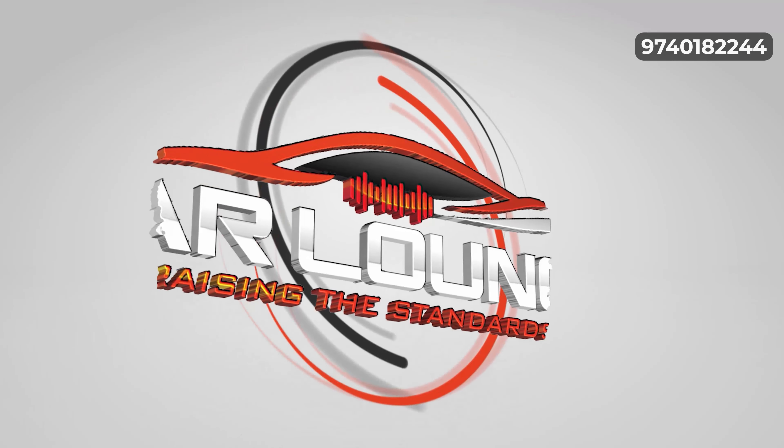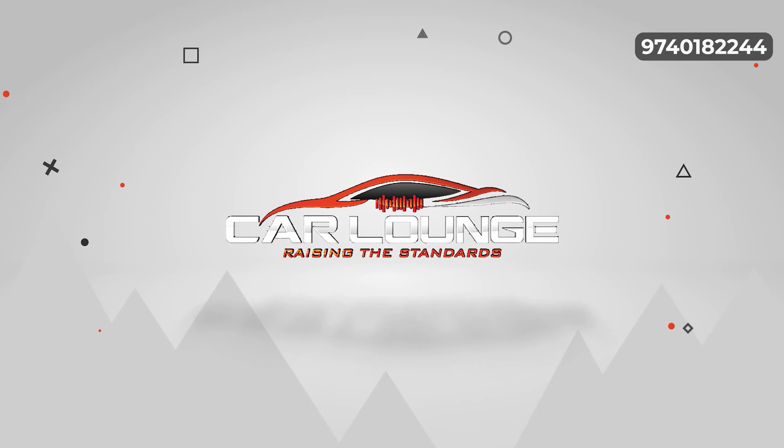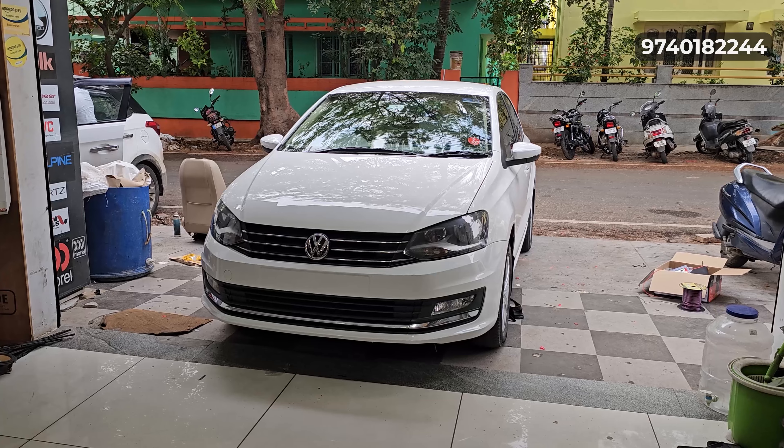Hi, hello, Namaskara, welcome back to Carlaunch Videos. We are now looking at a VW Vento vehicle. This Vento is from 2019.